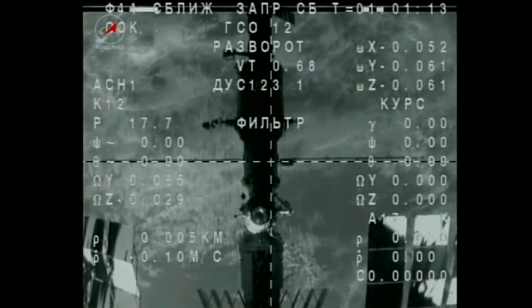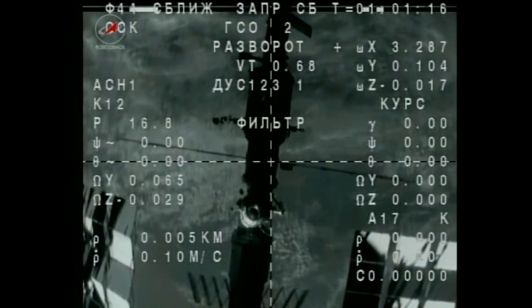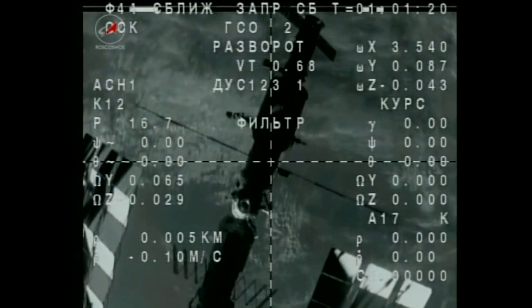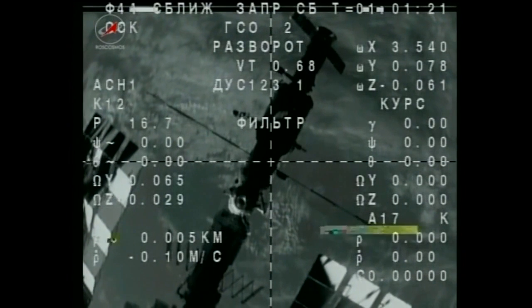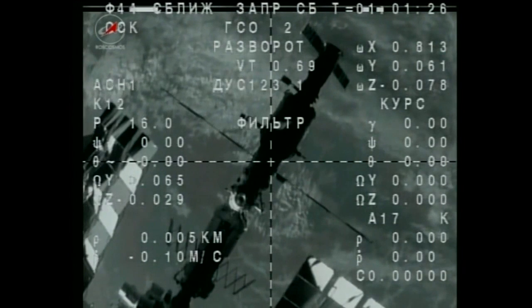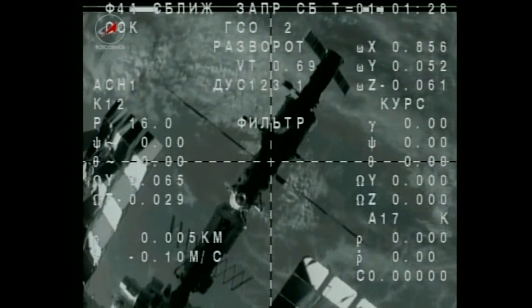Eight seconds into the burn — we have maneuver. The Soyuz enters a roll program to reorient itself for the second of the two separation burns. The maneuver is done.